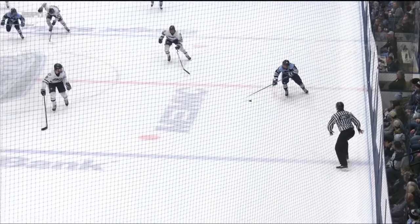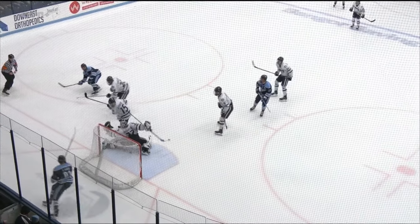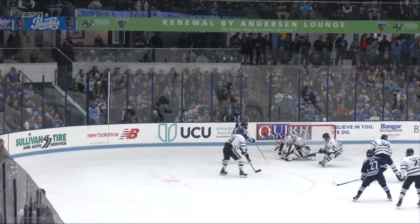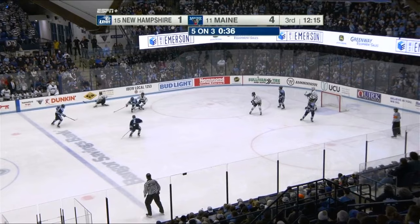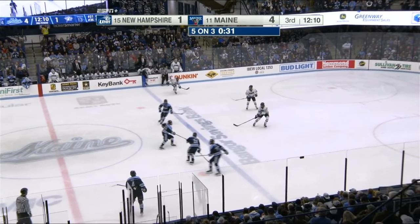Picks it up, takes it to the left wing side. All the way down low. Now watch how far he gets before he sends it across to Josh. Everybody and his brother thinks that he's going to have to make the pass or make the shot there. And watch — he beats the defenseman and then lays a nice backhand pass over to Josh, who just buries this thing.